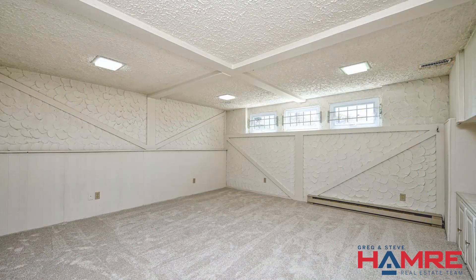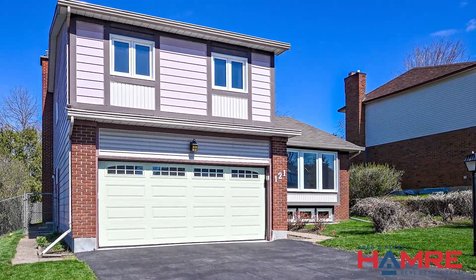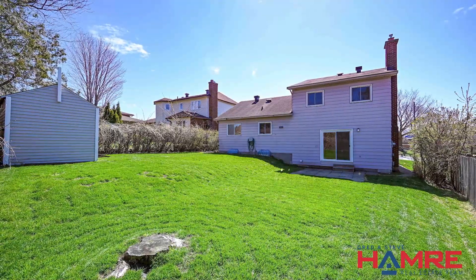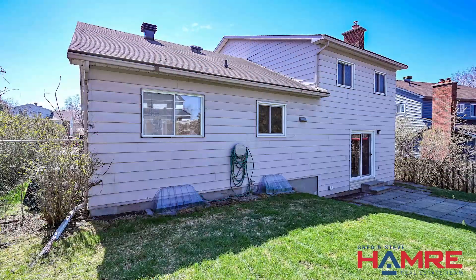This home features an insulated double car garage. Step outside to the large, fully fenced, and private backyard. An interlock landing is inviting you to host those summer barbecues, while a functional, spacious storage shed is perfect for storing all of your outdoor equipment.